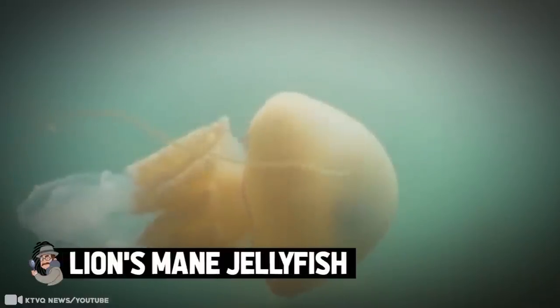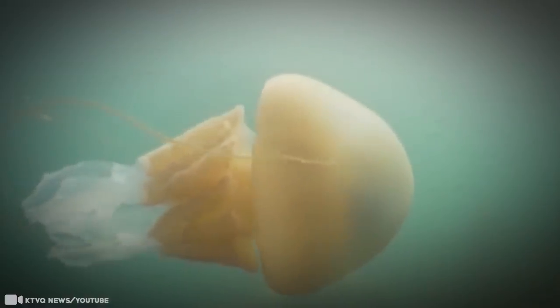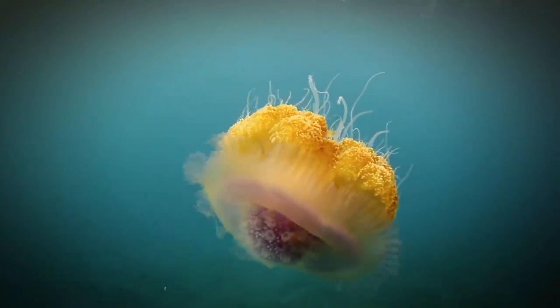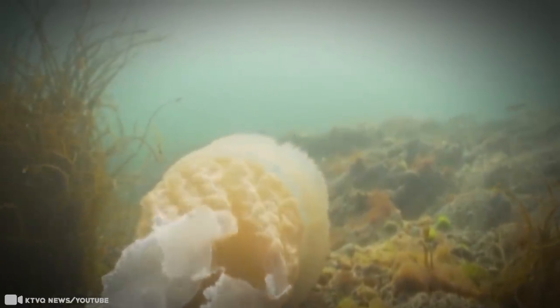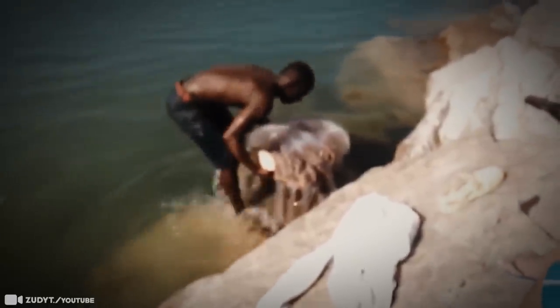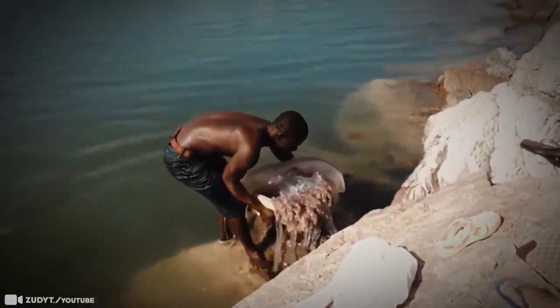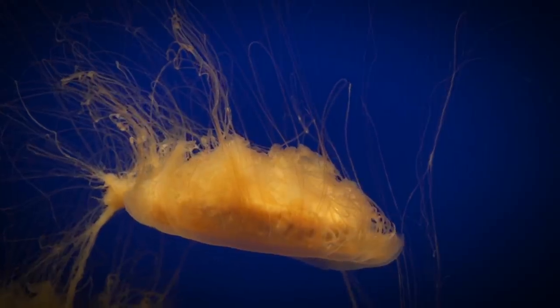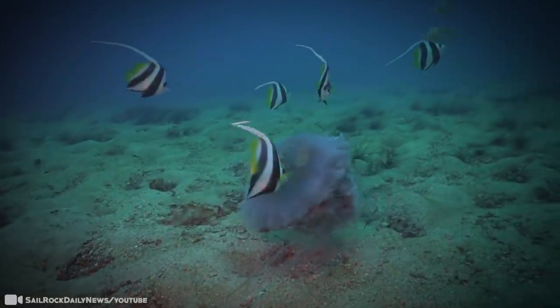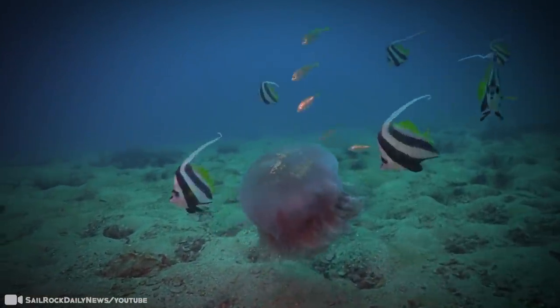Lion's Mane Jellyfish. These jellyfish are some of the longest animals on the planet. Their bodies alone can grow to be as wide as 8 feet, and their tentacles can grow to nearly 120 feet — longer than a blue whale. But if you're swimming in Lion's Mane territory, pay attention: they can sting you whether they're alive or dead. In 2010, somewhere between 50 and 100 swimmers were stung off the coast of Rye, New Hampshire, and when a 40-pound Lion's Mane corpse was found at the scene, authorities felt they'd found their perpetrator. These guys can have up to 1,200 tentacles, arranged in 8 sets containing between 70 and 150 individual tentacles apiece.